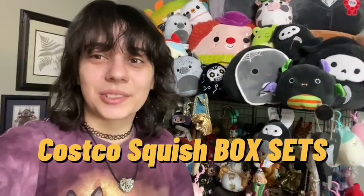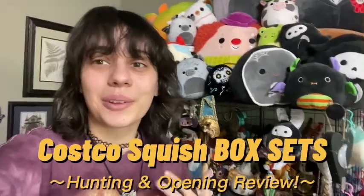Hi everyone, Chloe Libby here, and welcome back to the channel. Today we're going to Costco for the new box sets! I'm super excited. I'm looking for the one with Patti, of course. I've always wanted Patti and now I have a chance to find her. I'm super stoked. Let's just get into it.